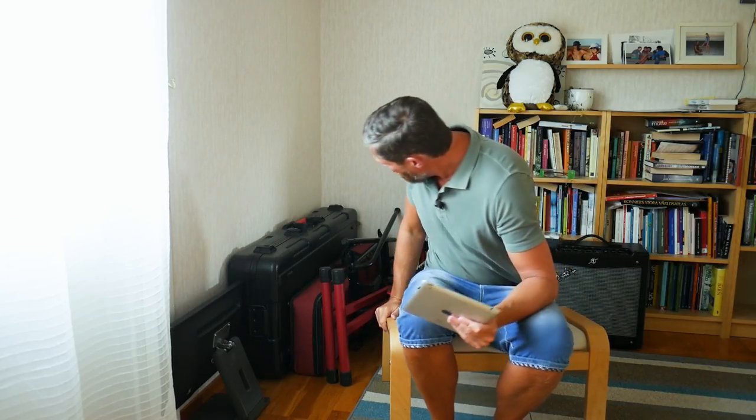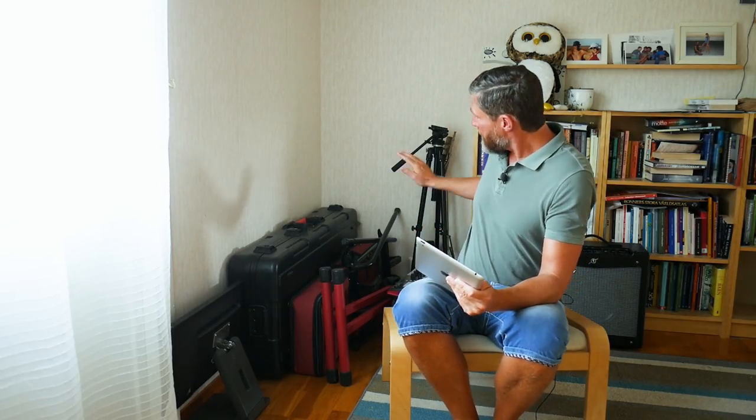Hey guys, welcome to Piano Shack with me, Woody. Over the last six or seven months I've been selling nearly all of the synthesizers we've been covering on the channel that I've owned for the last year or so, but I've kept three of them. I'm going to show you those in a second, but first I want to list the synthesizers that have come and gone during 2017. I was quite surprised myself how many there were, and I'll tell you why I let them go.